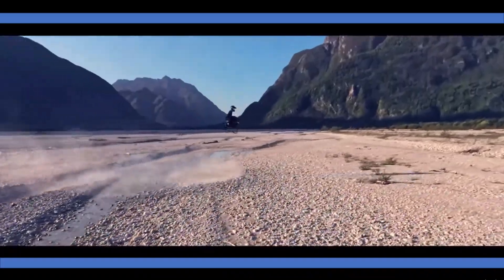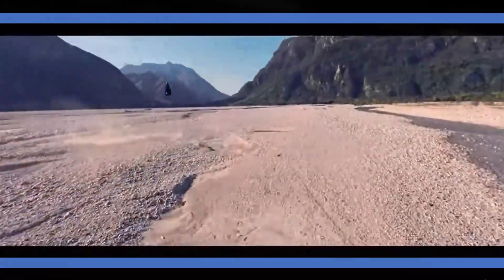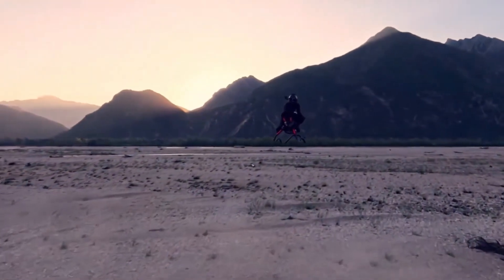At its core, the Volanod Airbike is a personal aerial vehicle, but one that's built to look, ride, and feel like a motorcycle. It was created by Tomas Patten, a former Jetson engineer and one of the key minds behind the Jetson 1, one of the first commercially available EVTOLs.